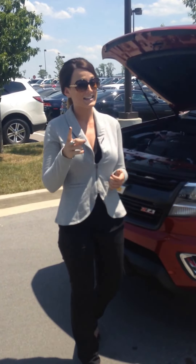With your V6, you're going to get 305 horsepower, 269 pounds of torque. And did we mention best in class on that horsepower?